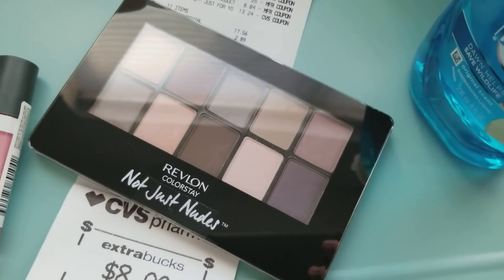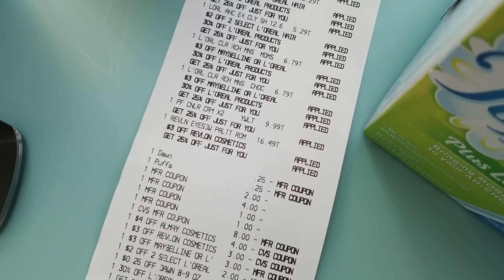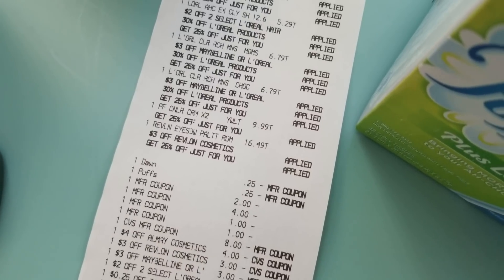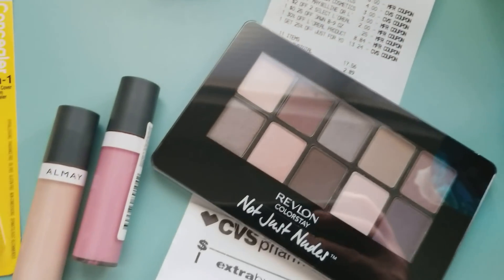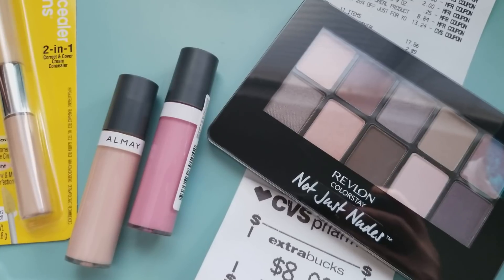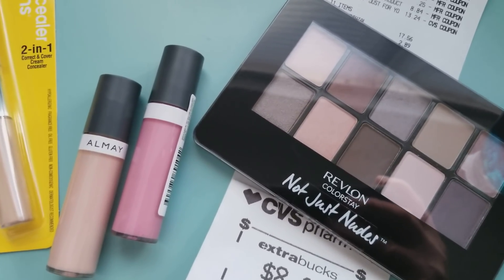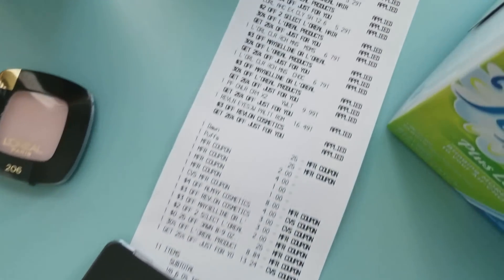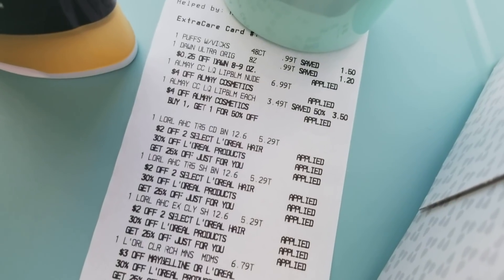This in my store was $16.49, but I did have $3 off Revlon cosmetics and my 25% off applied towards it. Almay — I had an Almay coupon on my app for $4 off. These are $6.99 in my store, and it was buy one get one half off on Almay, so I picked up two of those — $6.99 and $3.49.